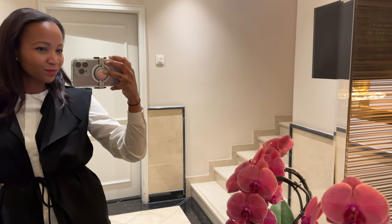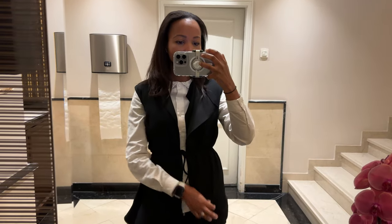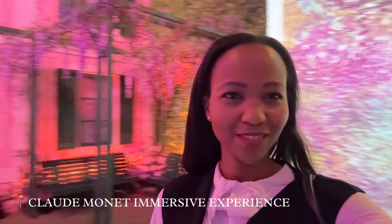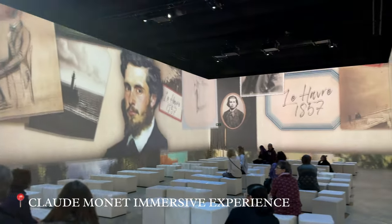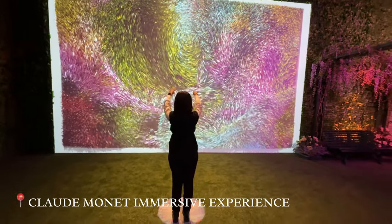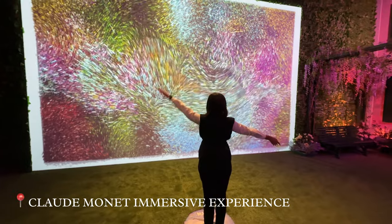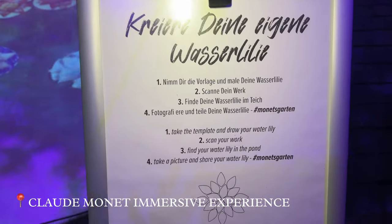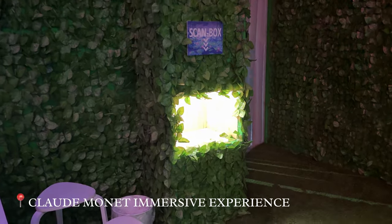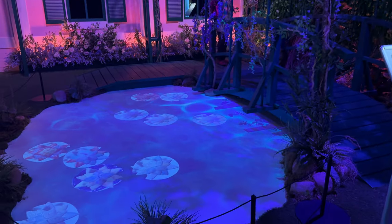Then we went to the Monet Garden Exposition, though we had literally 20 minutes there before we had to be back for a meeting at the expo. So now we are at the Monet Garden Exposition. What you do here is take the template, draw your lily, and then you scan it — and when you want to take a picture, your design appears there. How cool is that?